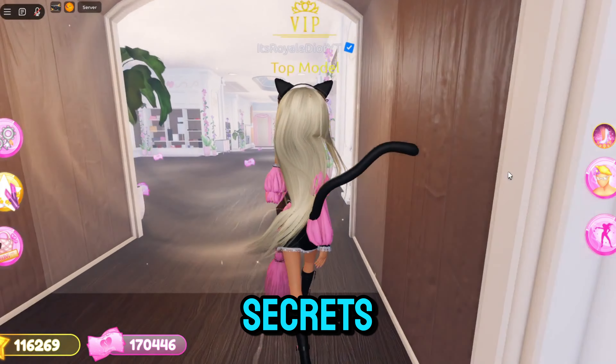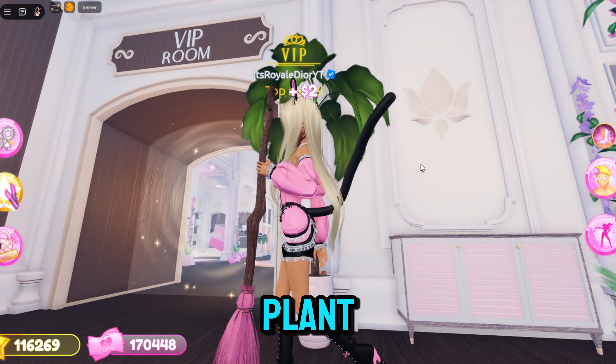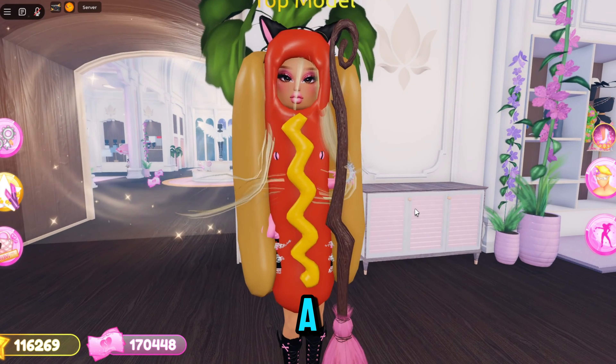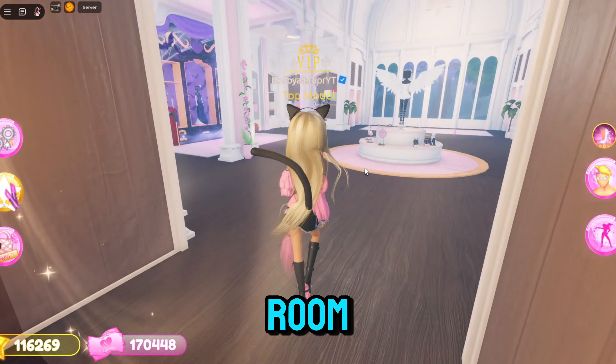There are so many secrets and hidden items in the Dress to Impress update. If you go over to the plant that is right next to the VIP room and click on this random hot dog, you guys can see that we are now a hot dog in Dress to Impress, and this is honestly super funny.